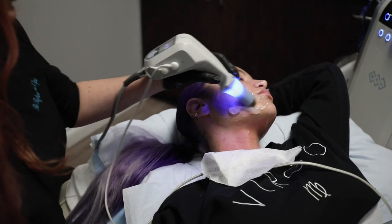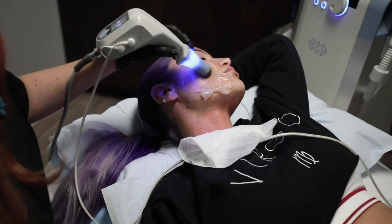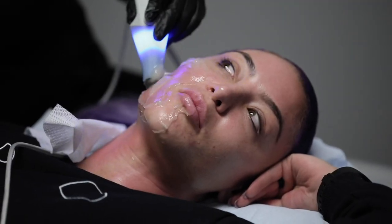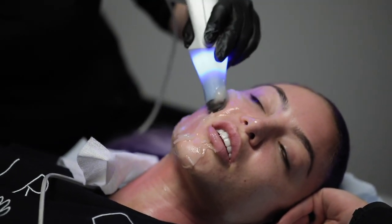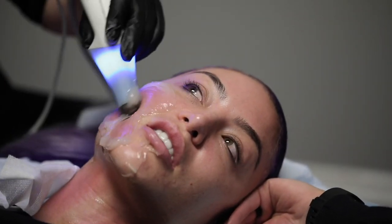Pretty much anybody and everybody should be doing these treatments, because you're just rebuilding what you're losing every year as you age. When I started using the products together, my face started to clear up. My skin does look really good now — it was horrid when I first came in.